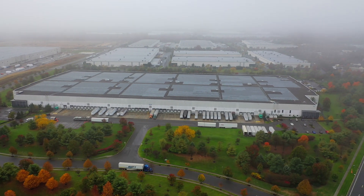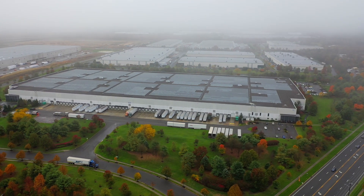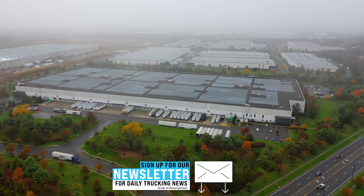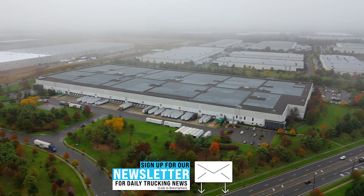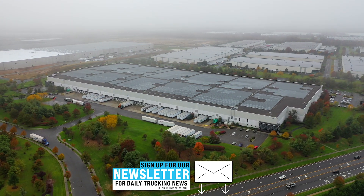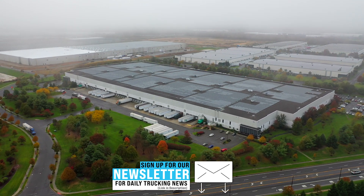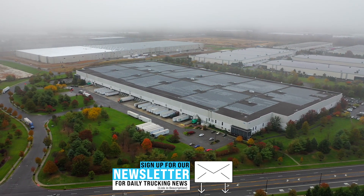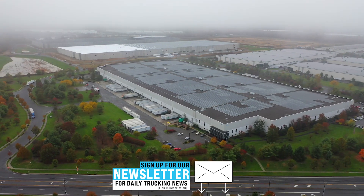Check paperwork as they leave too — don't just let them pull out. Make sure they're leaving with the right cargo. Having cameras at the dock can also capture the loading and unloading process, showing that everything was loaded undamaged, loaded correctly, and secured properly in the back of the trailer. That helps in a lot of ways beyond just security.